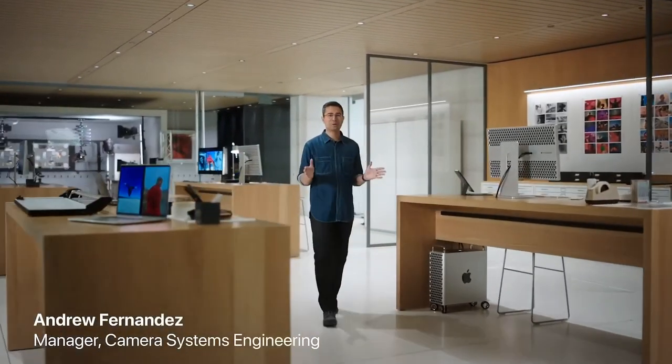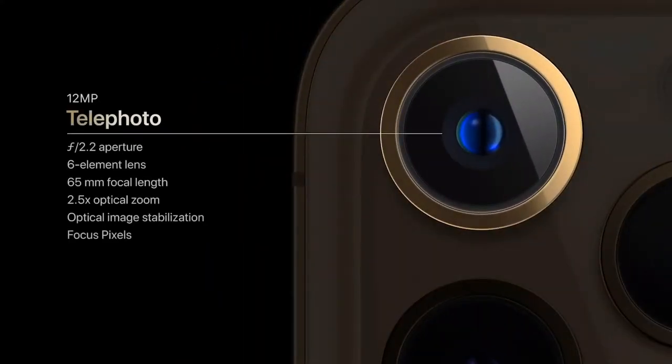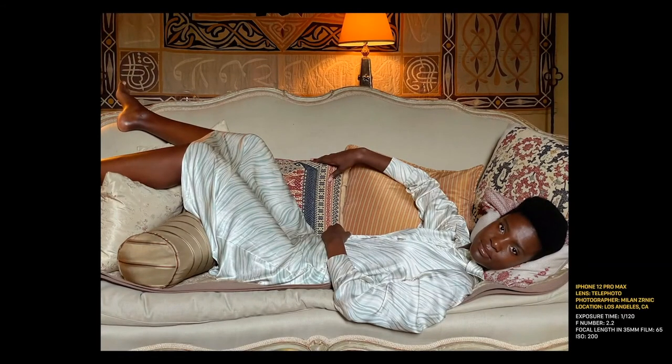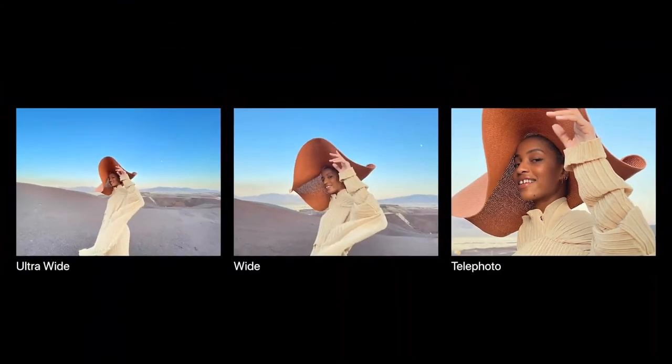In iPhone 12 Pro Max, we've been able to create our best camera ever. We have a brand new telephoto camera with a 65-millimeter focal length. Moving from a 52-millimeter focal length to a 65-millimeter allows for longer framing in the classic portrait style. With the new telephoto, you can now optically zoom in two and a half times for even closer shots or tighter crops, improving to a 5x optical zoom range from the ultra-wide 13-millimeter to the telephoto 65-millimeter.